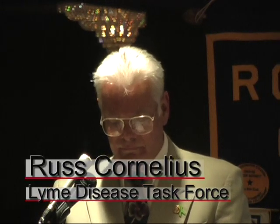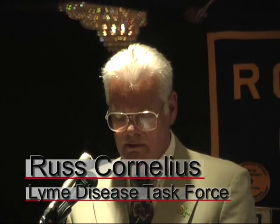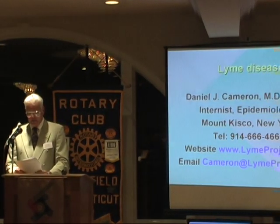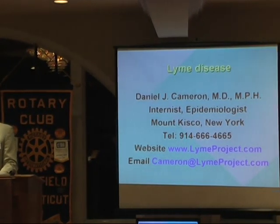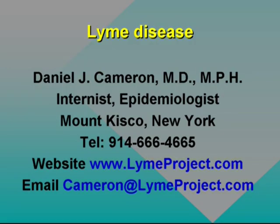Our first speaker is Dr. Daniel Cameron. Dr. Cameron is the current president of ILADS, the International Lyme and Associated Diseases Society, and a pioneer in Lyme disease as an author of practice guidelines, analytic reviews, and clinical trials. He works in private medical practice in Mount Kisco, New York, and is widely recognized for conducting epidemiologic research while practicing medicine.